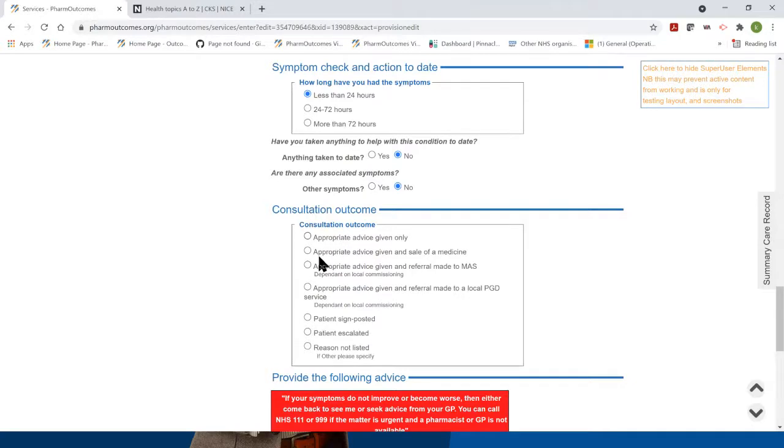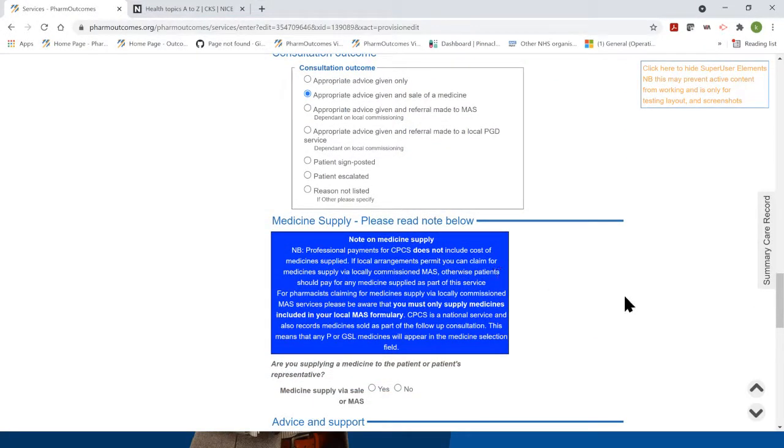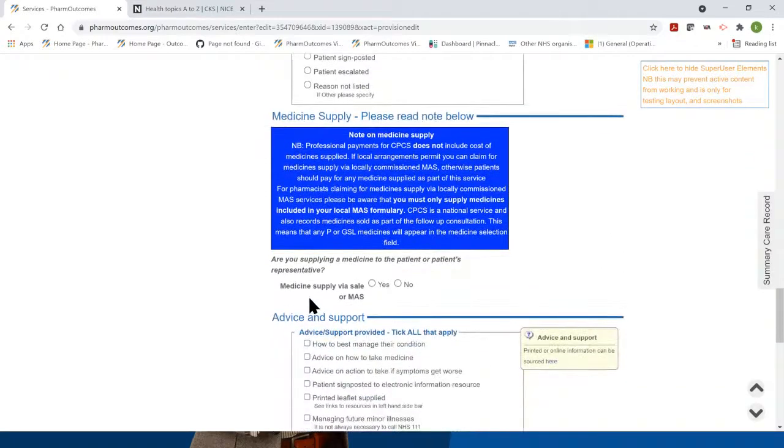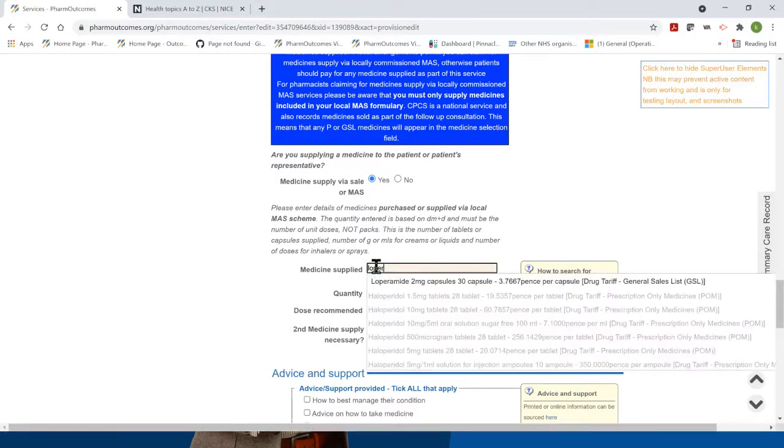You're then at the outcome stage of the service: are you going to give the patient simply advice, advice and appropriate sale of medicines, or appropriate advice and referral to a minor ailment service? If you've got a locally commissioned minor ailment service you can use those arrangements to supply medicines, but more often the patient will be purchasing medicines. A note reminds you that the arrangements for CPCS don't currently include reimbursement for costs of medicine supplies — those costs need to be passed on to the patient — but there is your professional service payment in line with the current item of service payment.